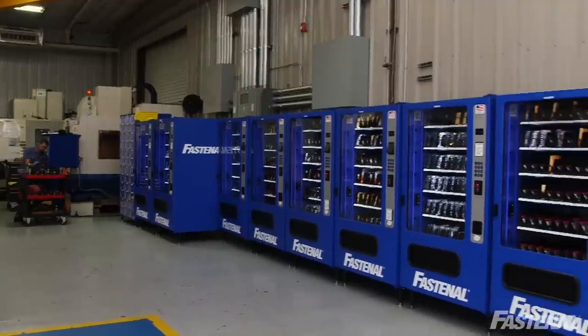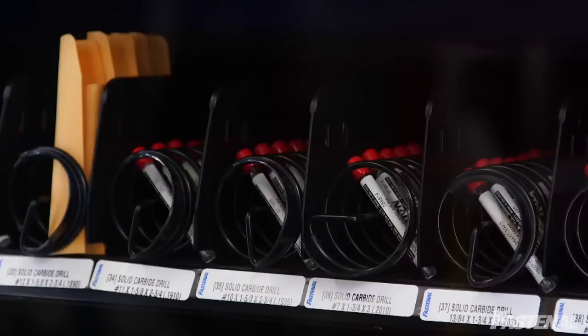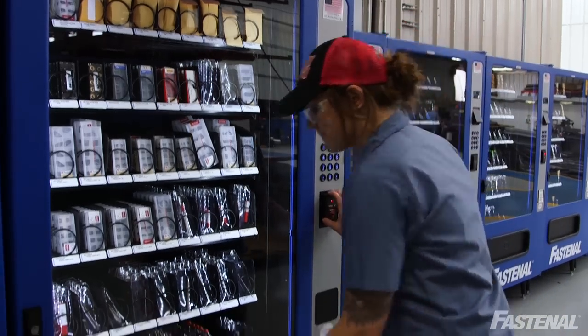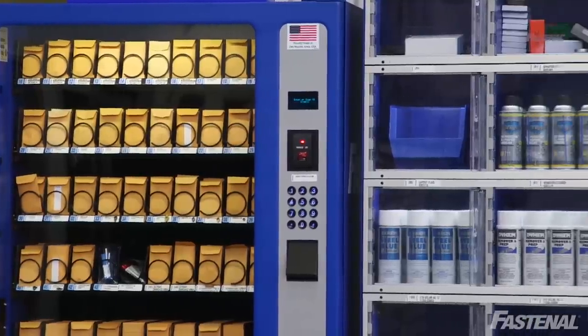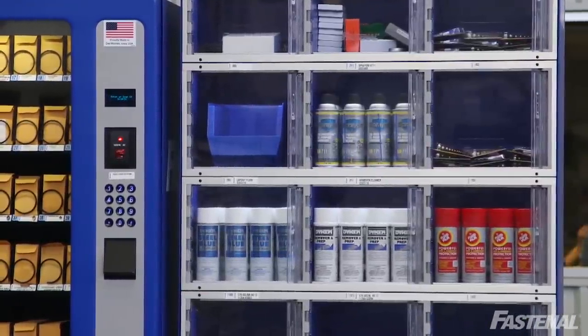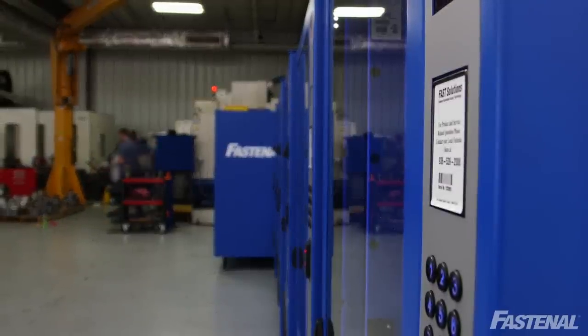Fastenal has been able to bring us a very robust system of actively tracking and capturing where tools are at. We have them available when we need them, and we don't have all these hiding holes of extra supplies laying around. So the cost of the entire management of our operation has gone down in terms of our MRO supply line.